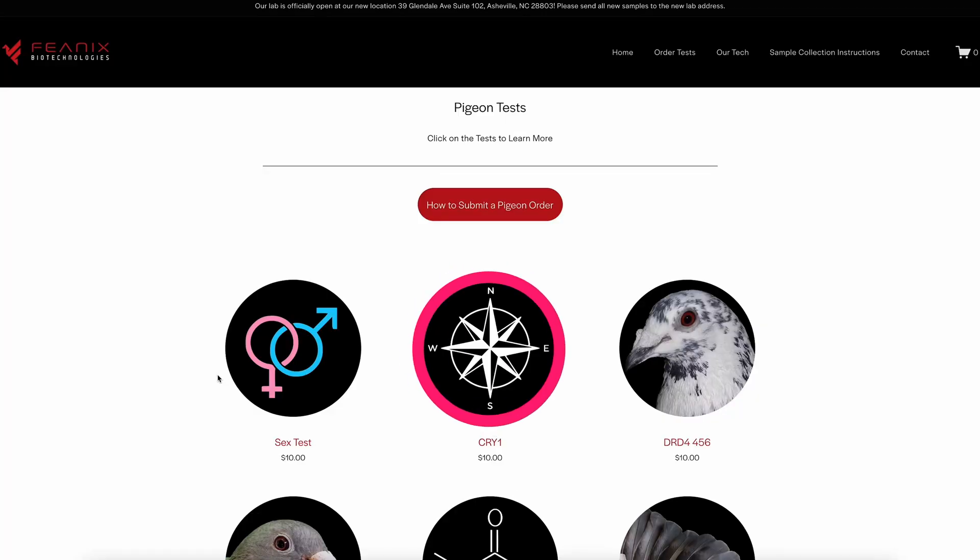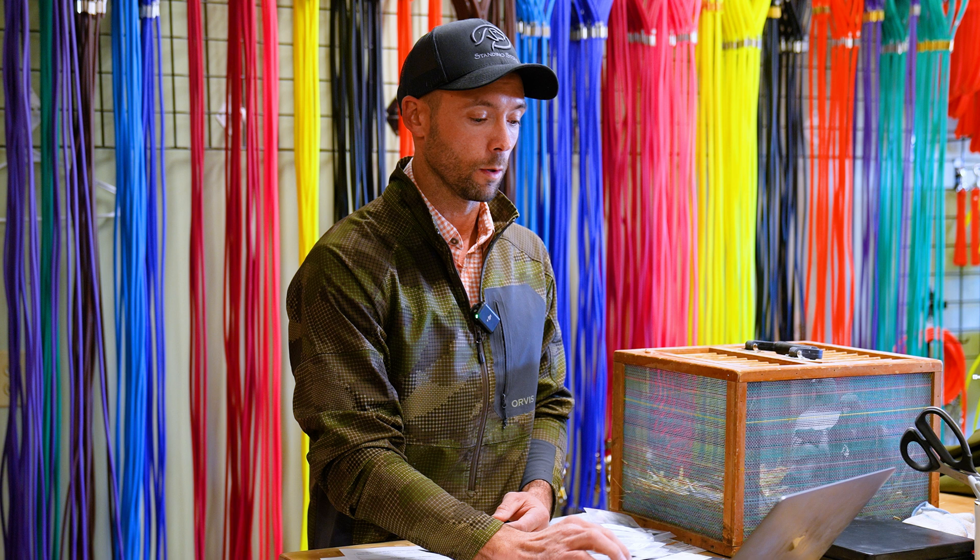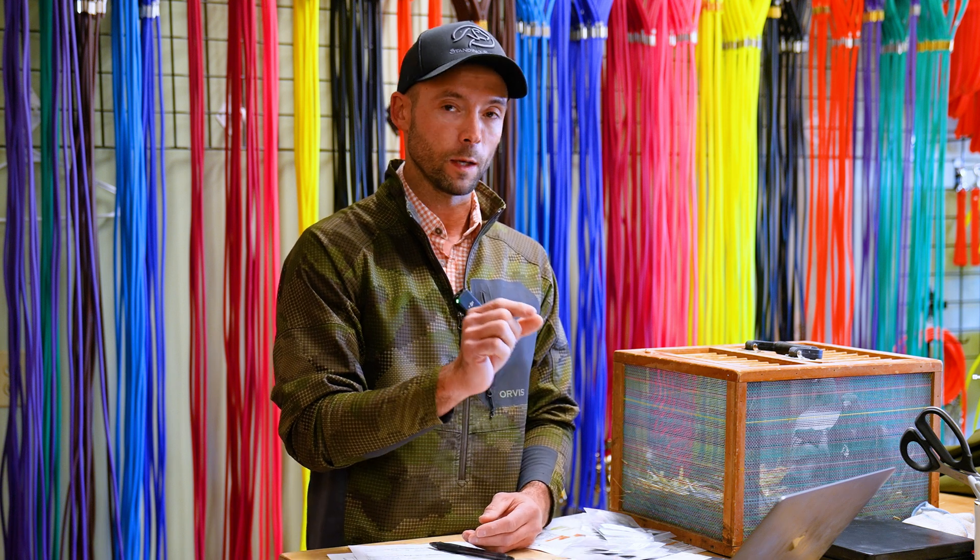The other tests they do: one is Cry1, or cryptochromes, which is a magnetic receptor. Every bird that migrates has these. The more that they have essentially, the better they are at sensing the magnetic pole of the earth and have the ability to navigate. This is a big thing found in waterfowl, but anything that's migrating uses this or has this DNA marker. They've been able to find this specific cryptochrome marker is present in birds that are top performers.